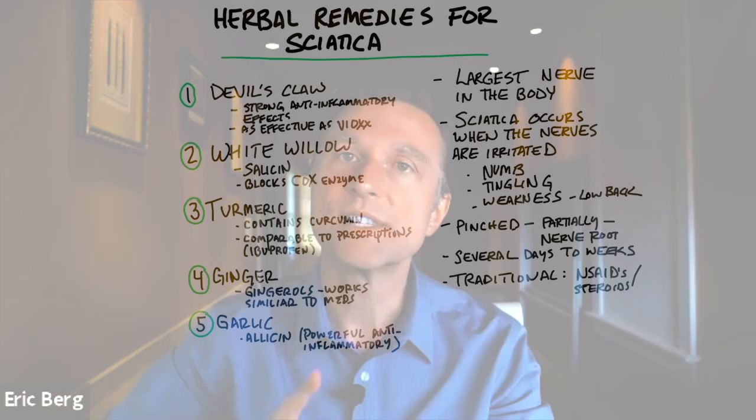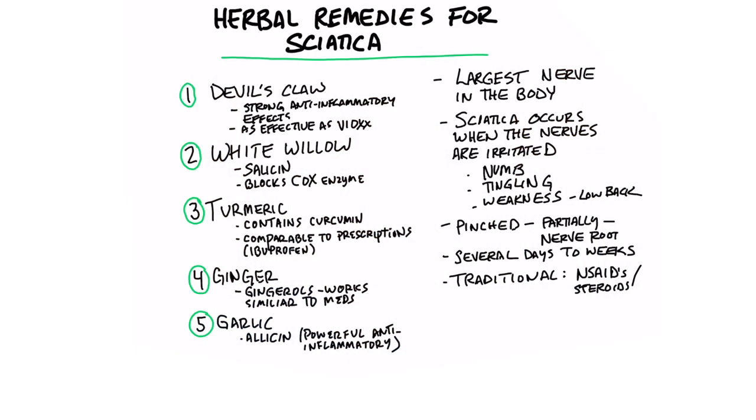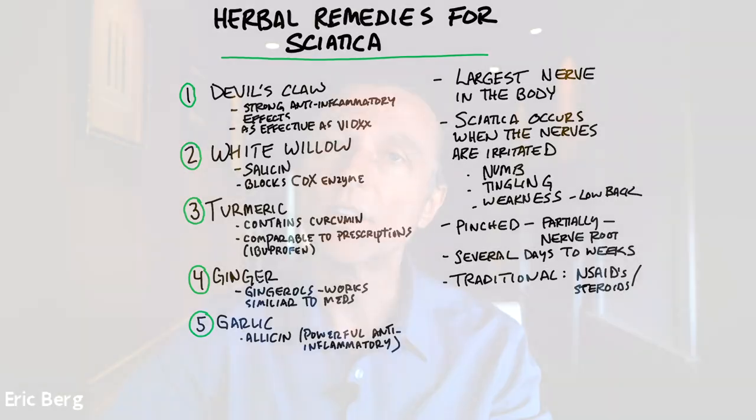I want to talk about herbal remedies for sciatica. I have several videos out there that I will put a link down below, but I've never done a video on herbal remedies for sciatica. So let's talk about that.